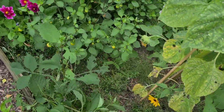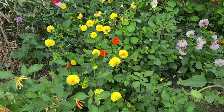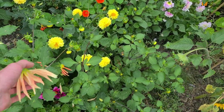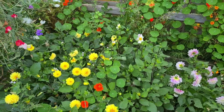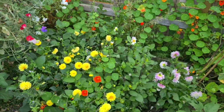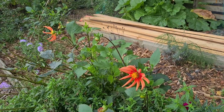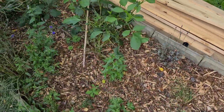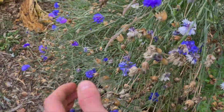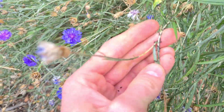Over here are our dahlias which have only just started getting going really. They had a problem with slugs - every time I put a dahlia plant in they just shredded them down to nothing. But they've gotten going and there are some nice colours, a few nice varieties of orange ones. Unfortunately there'll only be a few weeks left and then they'll be gone. There are a few more dahlias further down this bed with similar slug problems. These cornflowers here have been quite nice this year and have been flowering for quite a while, though they're getting attacked by blackfly now.